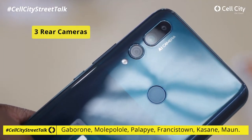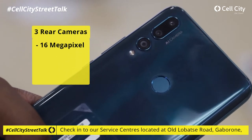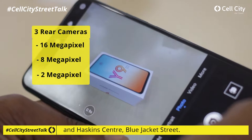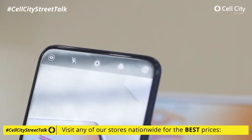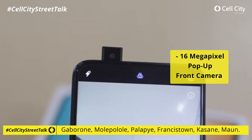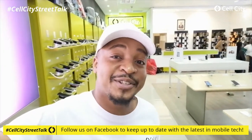Of course, everybody's favorite — the camera. The Y9 Prime has three rear cameras: a 16 megapixel, an 8 megapixel, and a 2 megapixel camera. And my favorite feature: it has a 16 megapixel pop-up selfie camera. So if you love taking selfies or you're into vlogging like I am, you're definitely going to enjoy this one.